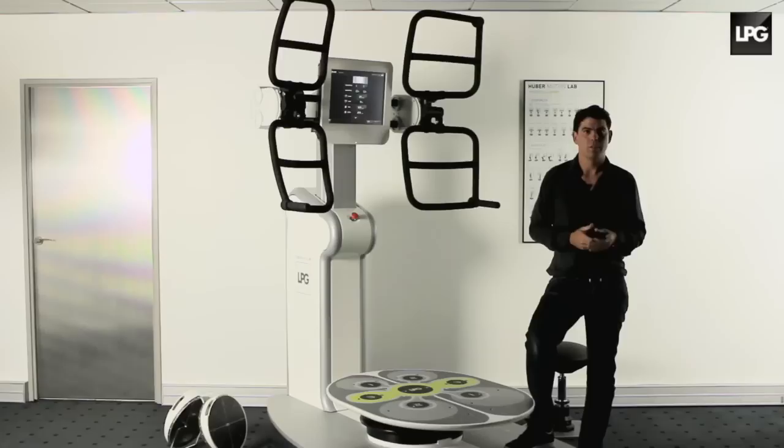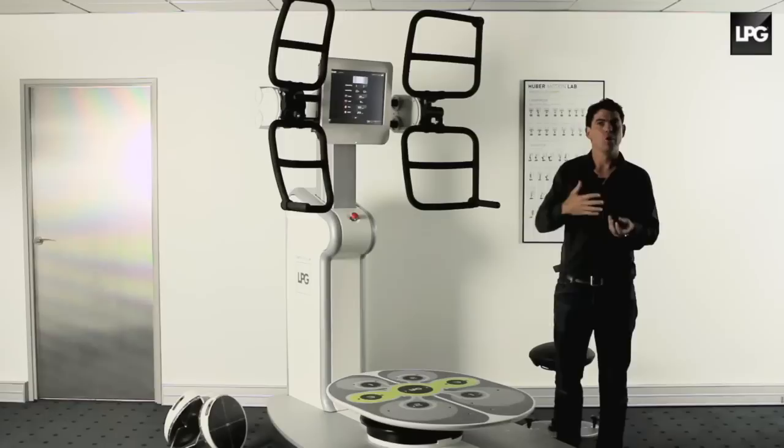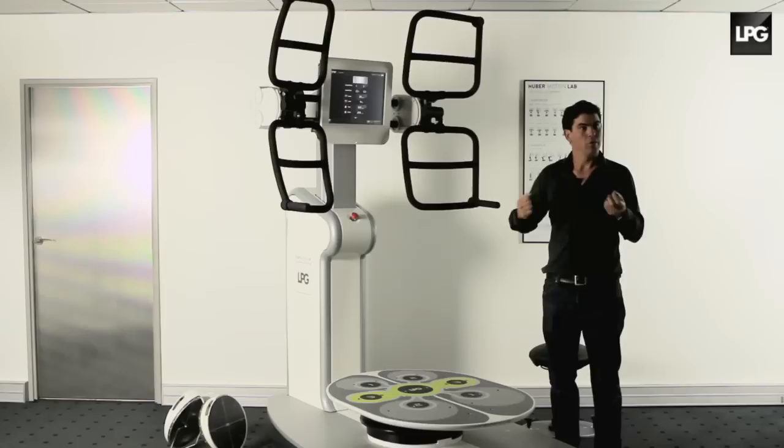Sessions last for about 30 minutes and are accessible by all. We don't necessarily sweat on Huber Motion Lab — it really depends on the intensity of the exercise. If one of your objectives is to burn fat, the intensity should not be too high, or else you would burn sugar instead of fat.